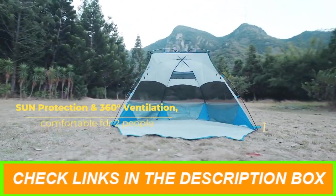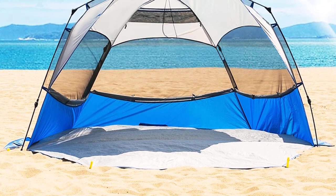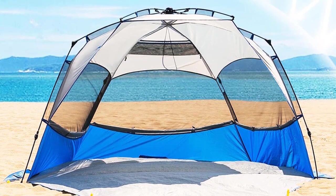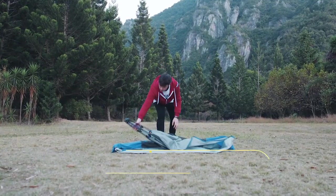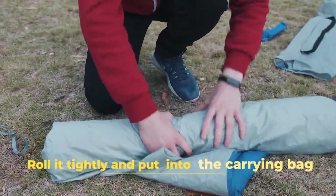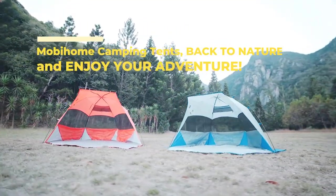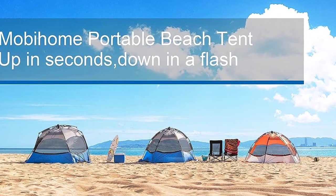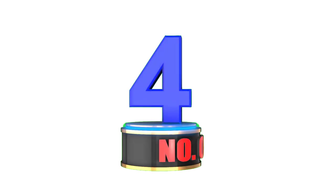It's UPF 50 Plus rated and water-resistant, ensuring protection from sun, rain, and wind. Crafted with durability in mind, this tent is constructed with standard double sewing, sealed seams, and high-quality polyester fabric. The waterproof PE floor and extended porch add extra functionality. Unhappy with the product? No worries — we offer a satisfaction guarantee with a hassle-free refund or replacement within 24 hours. Don't miss out on the best beach tent of 2023.